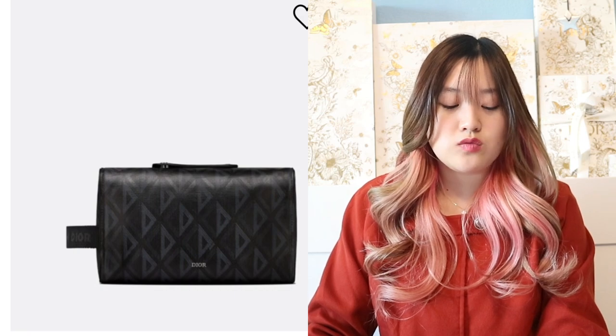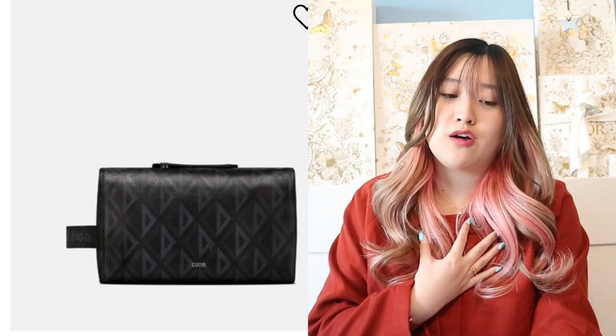Next is the Dior Lingot toiletry case — basically a makeup and toiletry pouch holder. It's $930, available in oblique and also in diamond canvas. It's really, really nice and very pretty. It has a little handle on the side and a zipper opening. I actually kind of want it for myself, so next time I'm in the boutique I'm definitely going to check it out.